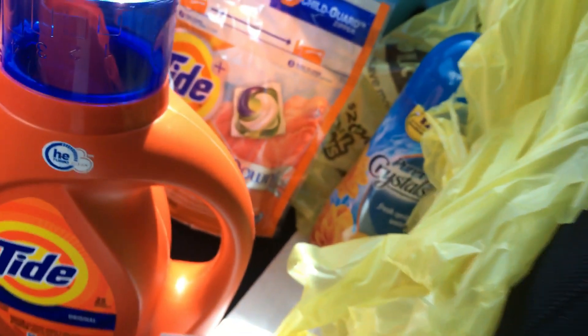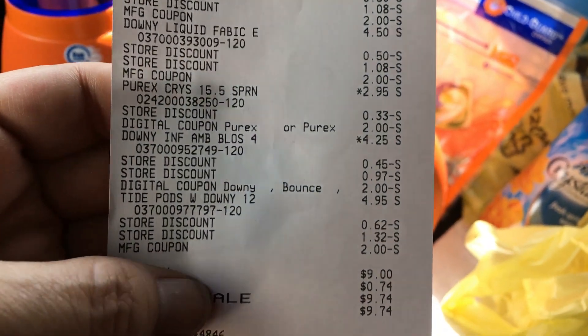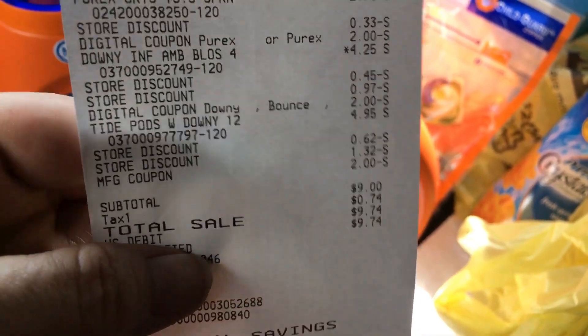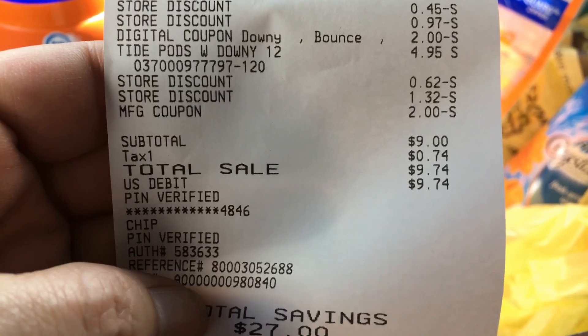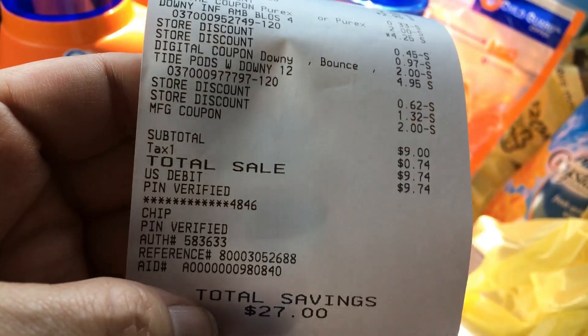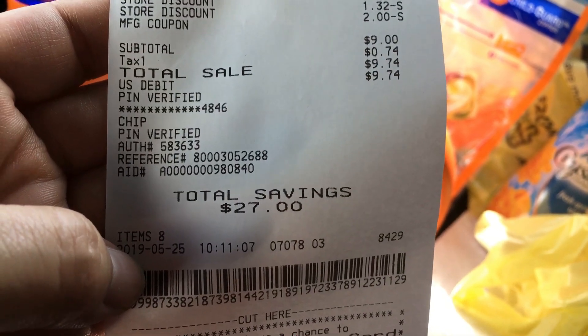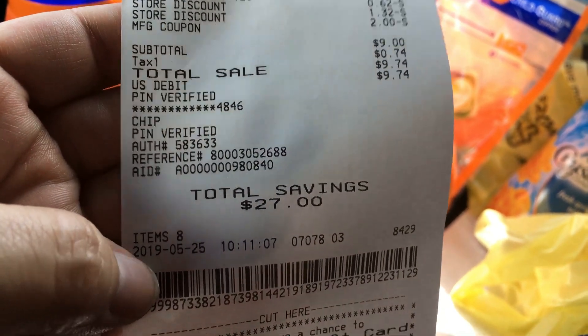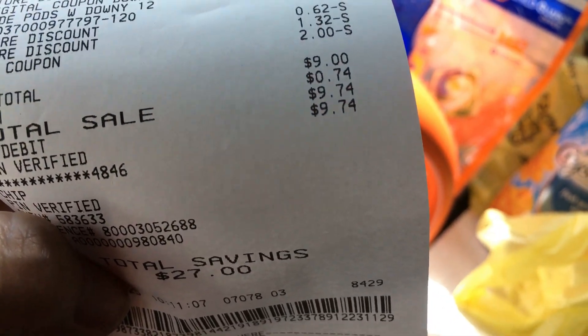There's my Purex right there and it came off just fine. I ended up spending a total of nine dollars with 74 cents tax, which is a fabulous deal. It works out to a dollar and 21 cents per product — I saved $27 on this little haul. Loved it! Got eight items for $9.74 — you just can't beat that.